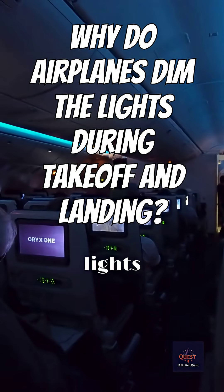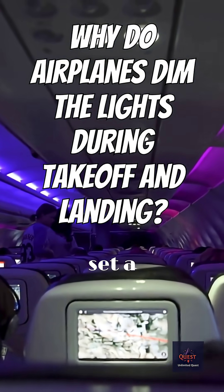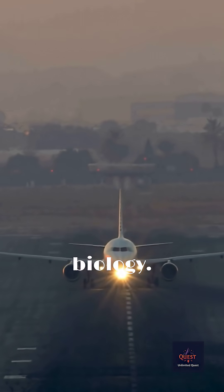Did you know why airplanes dim the cabin lights for takeoff and landing? Is it to save power or set a relaxing mood for the most intense parts of the flight? The real reason is actually a critical safety measure rooted in human biology.